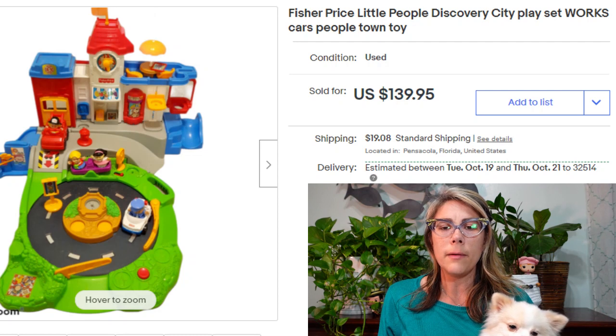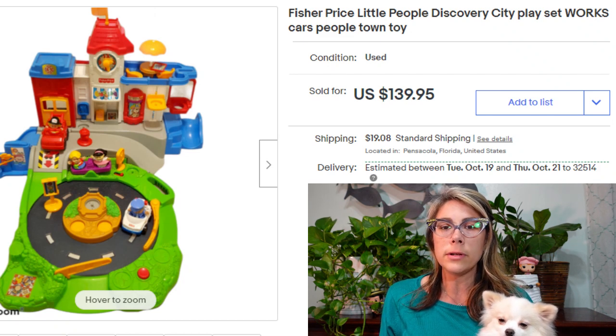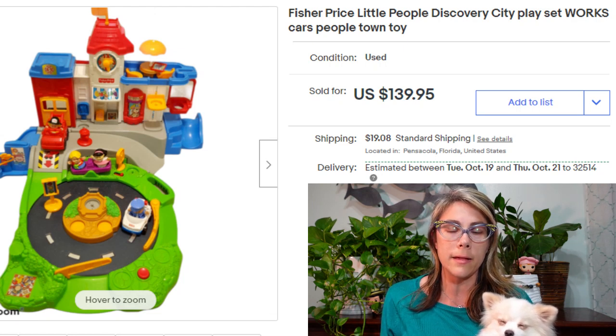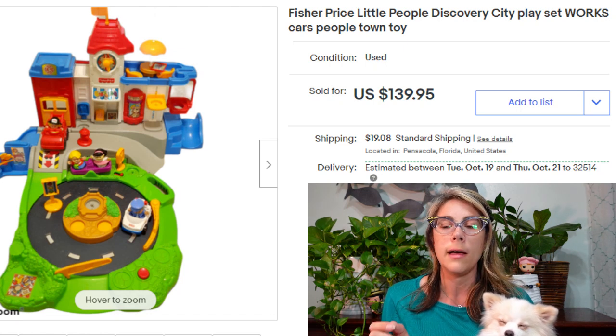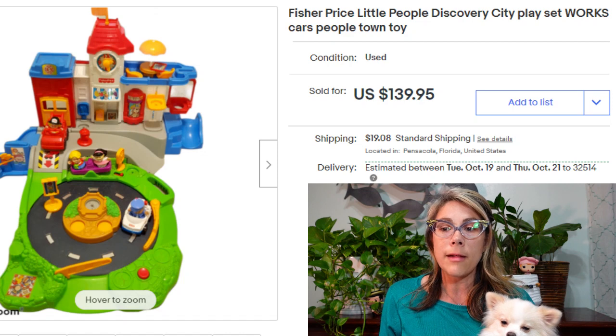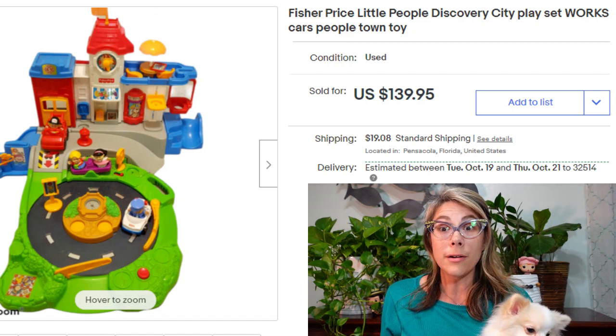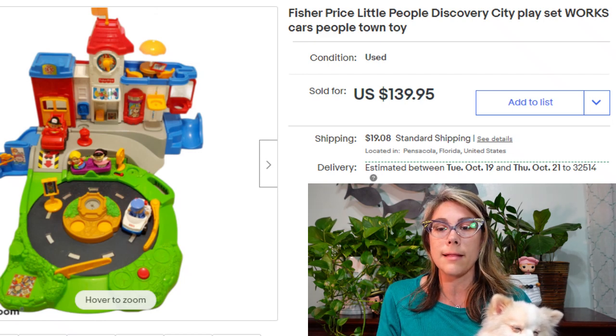This is a consignment sale find — I think I paid about $20 to $25 for it. This is a Fisher Price Little People Discovery City playset. There are lots of little buttons kids can press to make sounds, the track turns around, and I had some of the accessories like the cars and people. It sold for $140, which is really fantastic. So keep an eye out for these Discovery City sets.